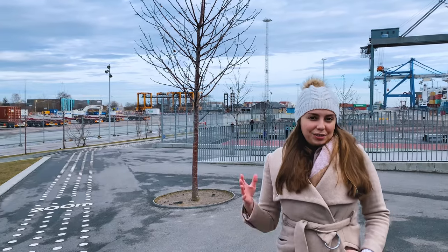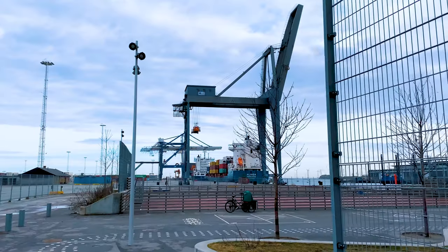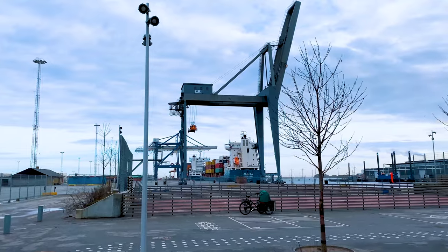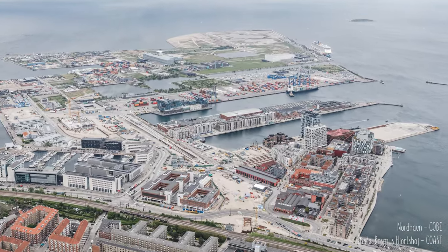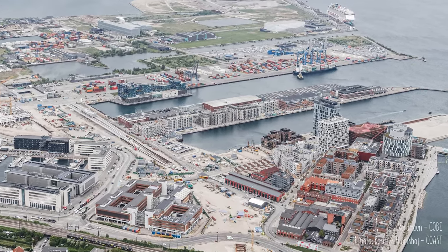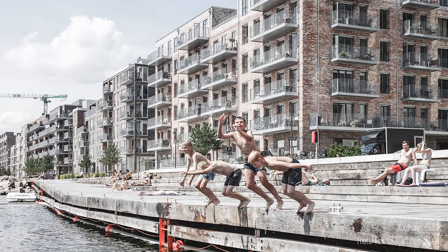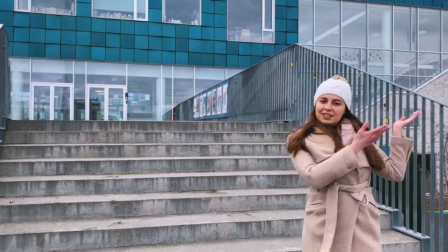We are here in Nordhavn, one of Copenhagen's newest hip areas. Nordhavn is a former industrial harbor. Because this was never a residential area, there was no need for schools or kindergartens nearby. When apartment buildings started to appear, this changed. Insert Copenhagen International School.